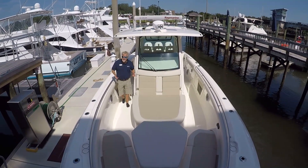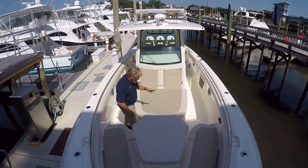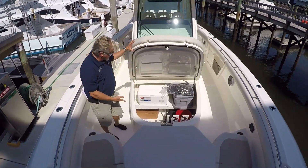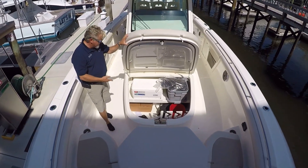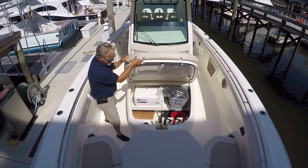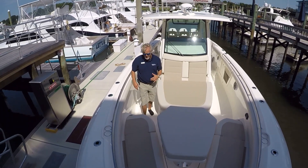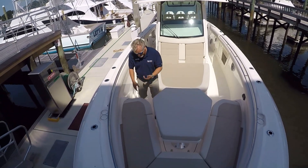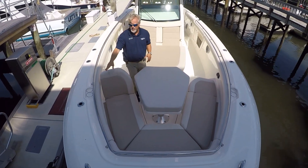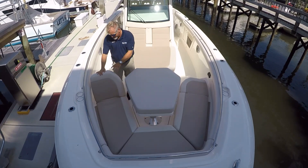Now we'll move up into the bow area of the 350. First thing you notice is this very large garage trunk area — lots of room to store your fishing gear, all your beach supplies. Endless possibilities with this area. Also, each side has 4-inch Starboard. When you're going down the waterway, this is the best place to sit. You've got pump-up seat backs, drink holders. The view from up here is spot on.